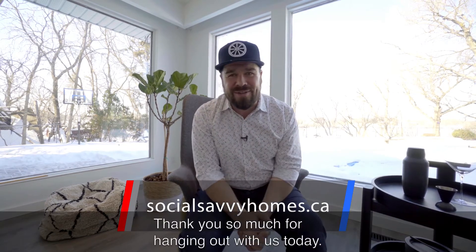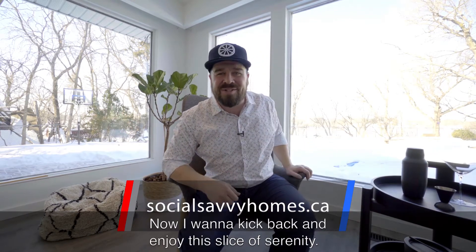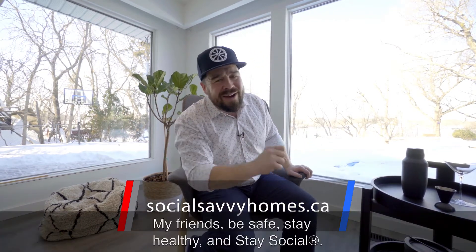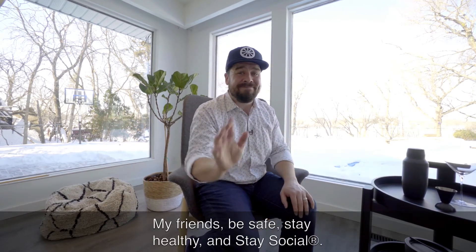Thank you so much for hanging out with us today. Now I want to kick back and enjoy this slice of serenity. My friends, be safe, stay healthy, and stay social. We'll see ya.